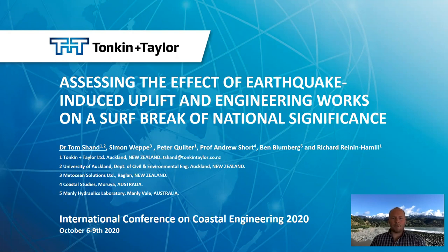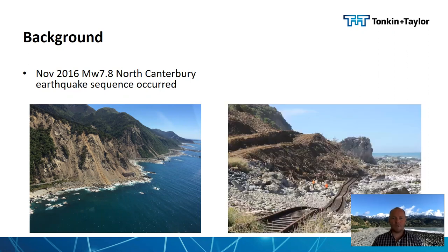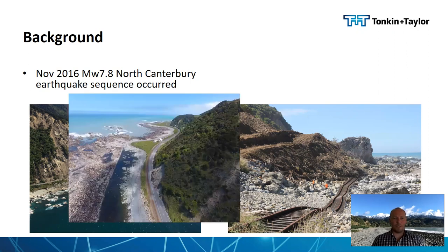The background to this work is that in November 2016 a magnitude 7.8 earthquake occurred along North Canterbury in the South Island of New Zealand. This earthquake caused massive landslides to come down over the State Highway and main North Rail Line, displacement of the rail line, inundation of the road in several places, and uplift of the seabed and foreshore by up to three metres in locations.